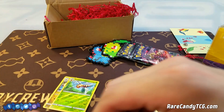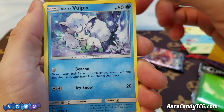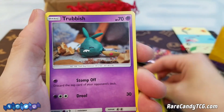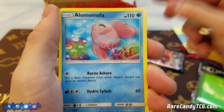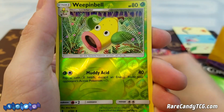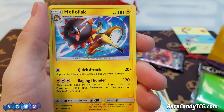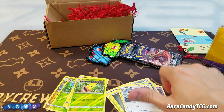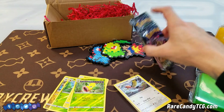Go check it out if you guys are interested in their service. Here we have a Pancham, Alolan Vulpix, Chansey, Petilil, Trubbish, Water Energy, Alomomola, Marowak, Fletchinder, reverse holo Weepinbell, and a rare Heliolisk. Unfortunately nothing too special there — we did not get a Tapu Lele or anything like that, which is of course what we're hoping for, but we still have two packs of Ultra Prism left.